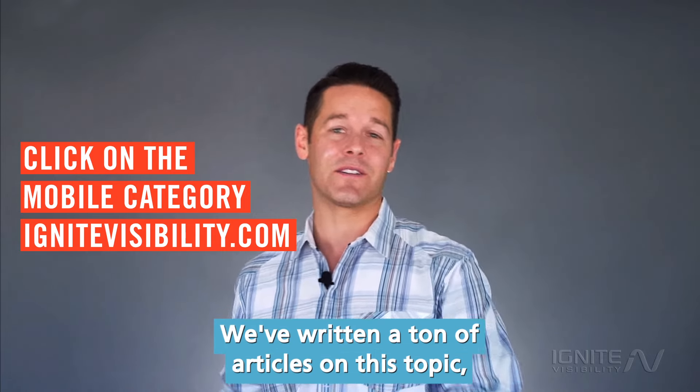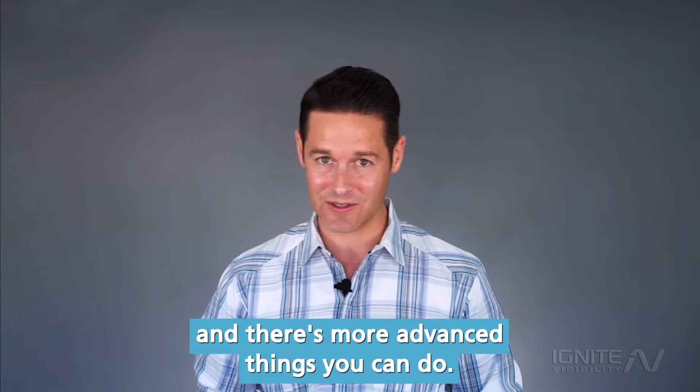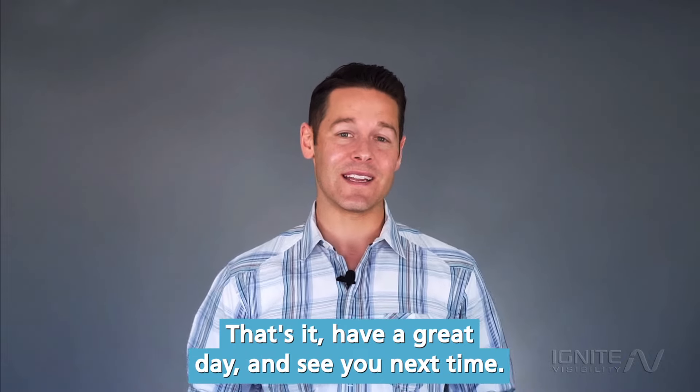We've written a ton of articles on this topic and there are more advanced things that you can do. Have a great day and see you next time.